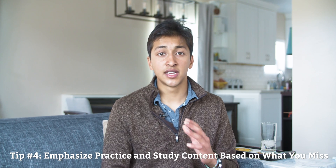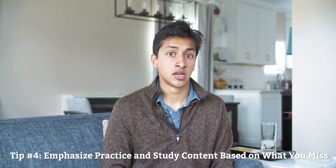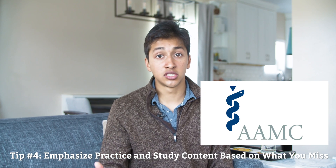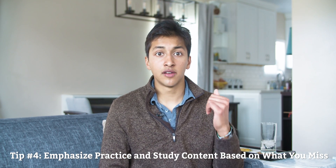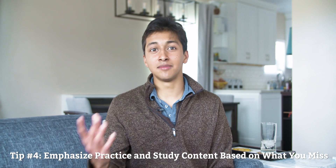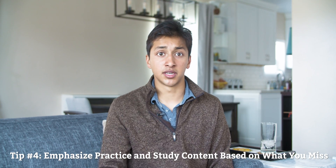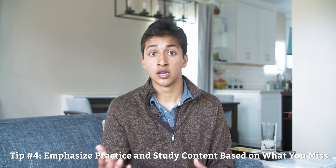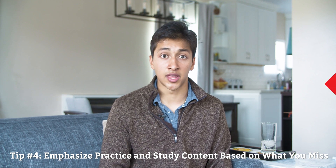Before you take the MCAT, you will have taken hundreds of practice problems, many of which come from the people who write the test — the American Association of Medical Colleges, or AAMC. As a result, you will have a good idea of the topics you tend to miss questions on. For example, if you keep missing questions on thermodynamics, go back to the book and study thermodynamics so that you approach your next full length with an understanding of both the topic and how the MCAT likes to ask questions on that topic.